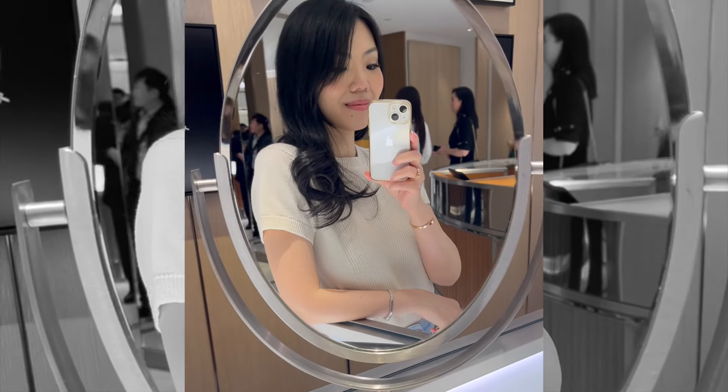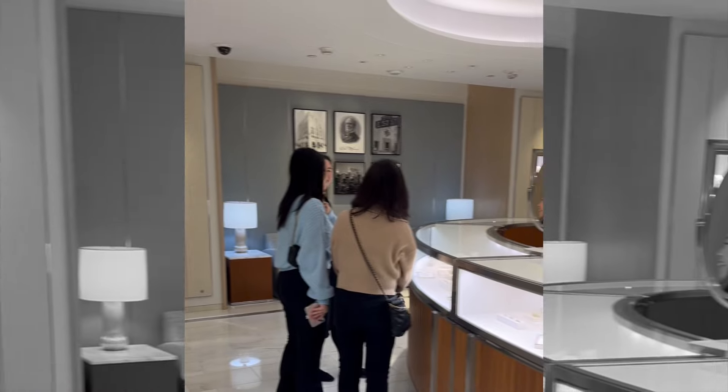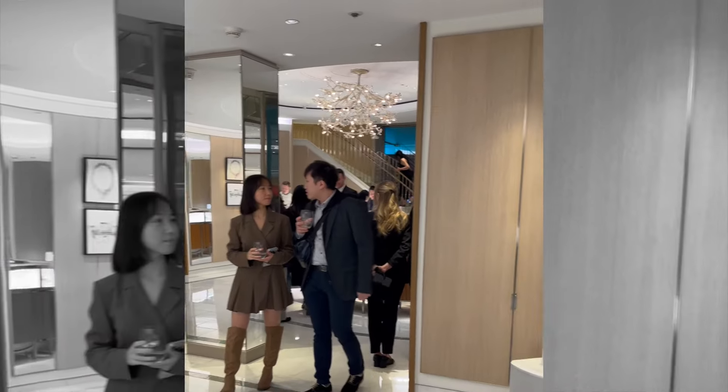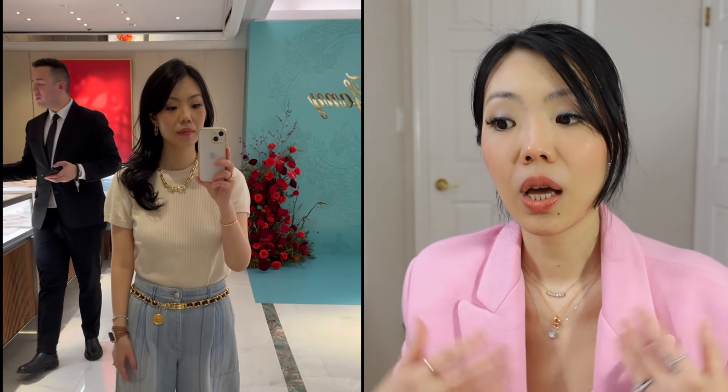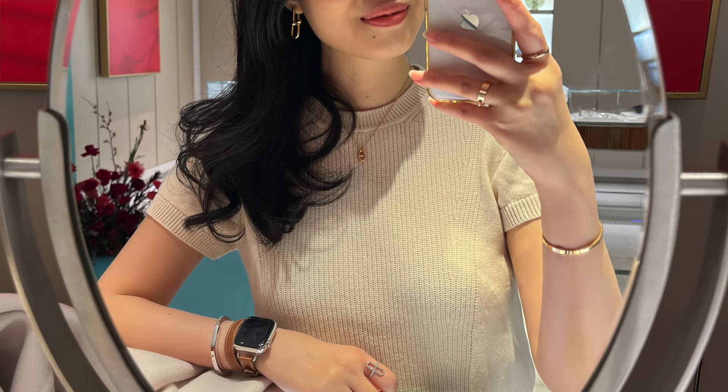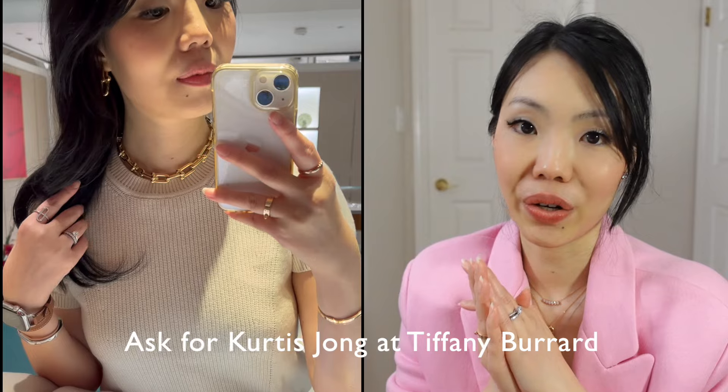This last visit was the Tiffany Lunar New Year cocktail party in Vancouver. A lot of VIP clients were invited — there was a photographer, a DJ, and little finger foods and champagne being served. It was just a very nice event for clients to enjoy. I revisited the hardware collection again. This time I was able to try on the smaller version of the link earrings, which I think are the ones I'm going to go for. My SA's name is Curtis, so if you guys want, ask for Curtis.